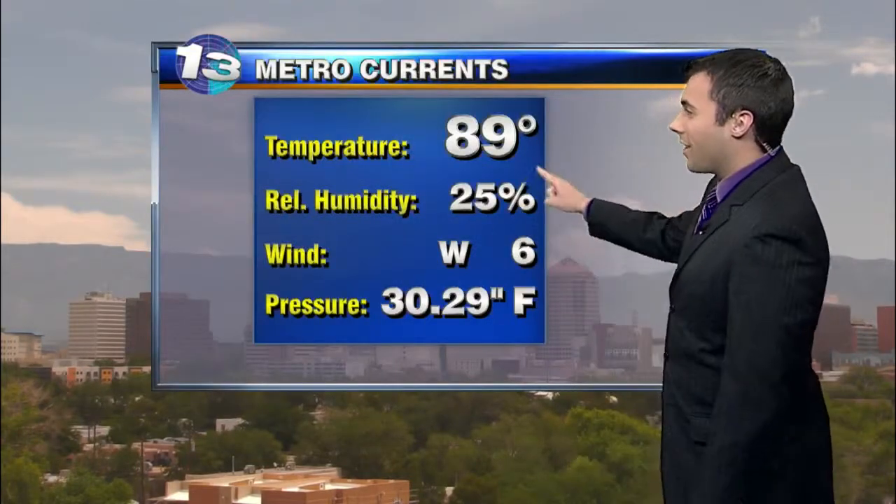We are going to see a lot more development, but it will be a little bit later in the day once we start to see those showers and storms form. Here's a look at downtown Albuquerque, where we have mainly clear skies right over the valley, but you can see some of those clouds forming along the mountain chain. 89 degrees is the current temperature, with a west wind at 6 miles per hour.